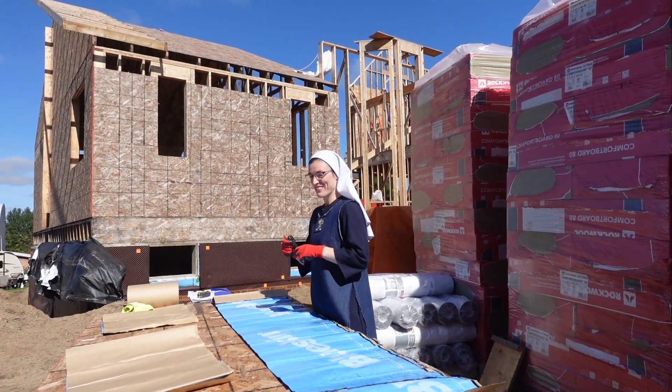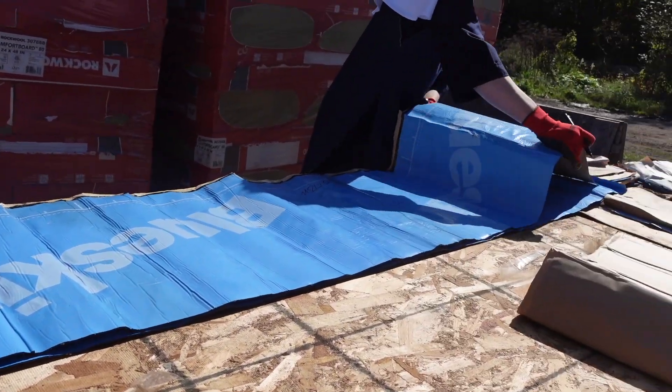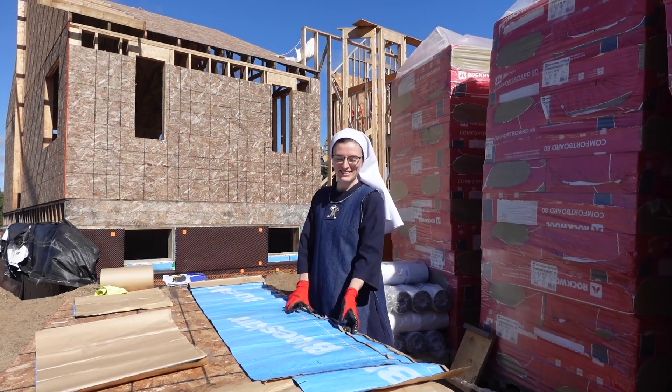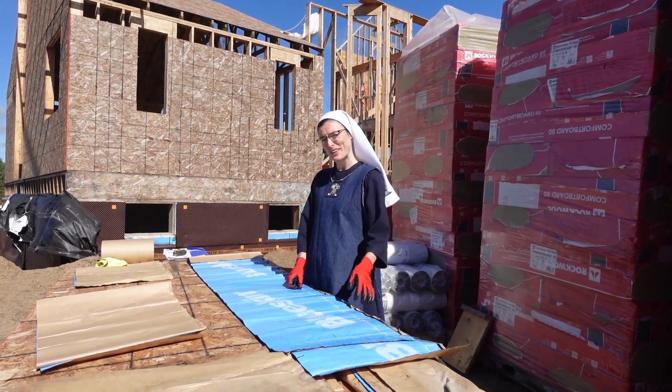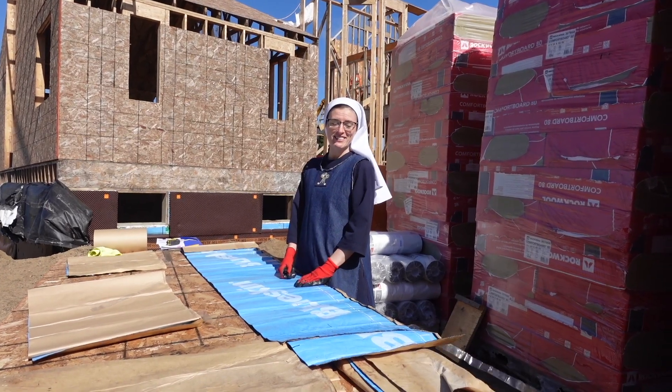I'm just prepping all the pieces of membrane for the flashing around the windows. This is what will keep the water and the air from the outside out of the building. We'll have air coming in for fresh air, but that's a different system. This is to keep the cold air where it's supposed to be, the warm air where it's supposed to be, and to make sure we don't have water coming in through our windows.